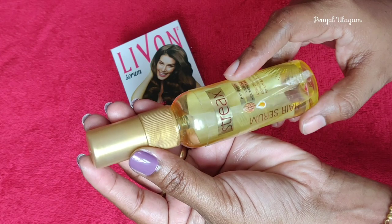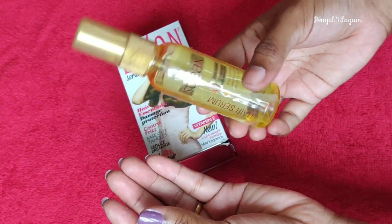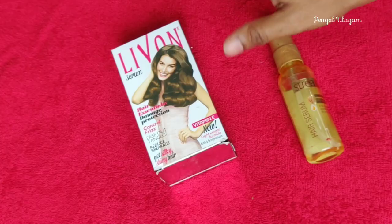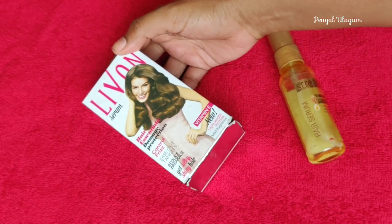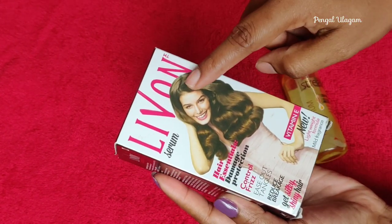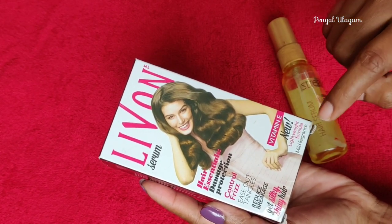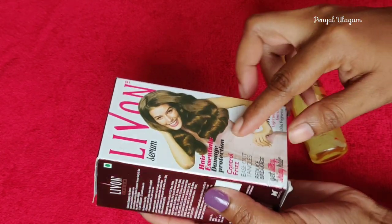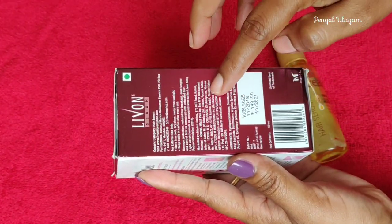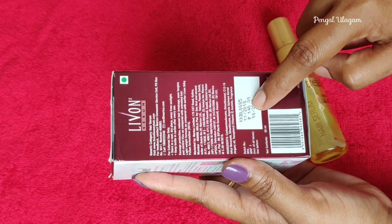We will share the link in the description box, so check the Livon hair serum. Now, looking at this Live On hair serum, it has very beautiful and attractive, eye-catching packaging. You can see the Live On logo on the front. The product features and ingredients are mentioned on the box, along with manufacturing date, expiry date, MRP, quantity, and barcode.